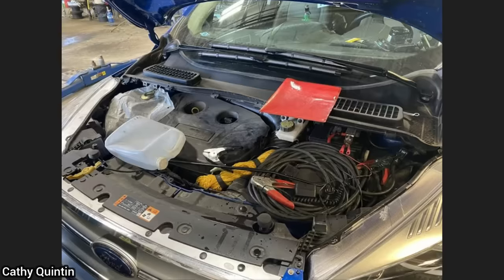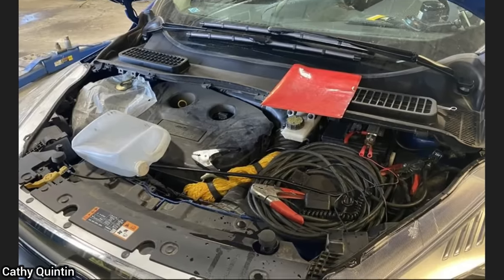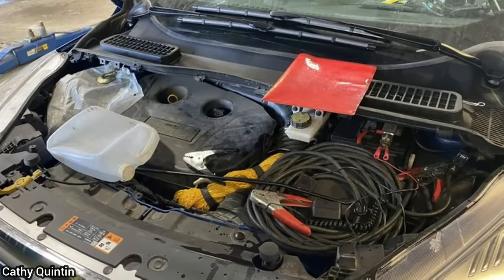When this vehicle was in for a service, the technician noticed that the customer had all of this underneath the hood of their SUV. The customer said to leave it there as he had set it up for an emergency.